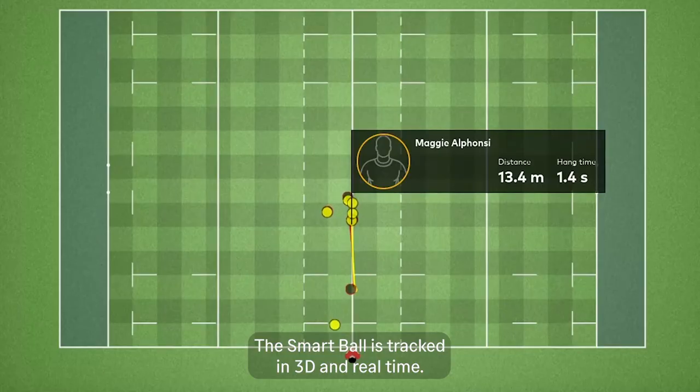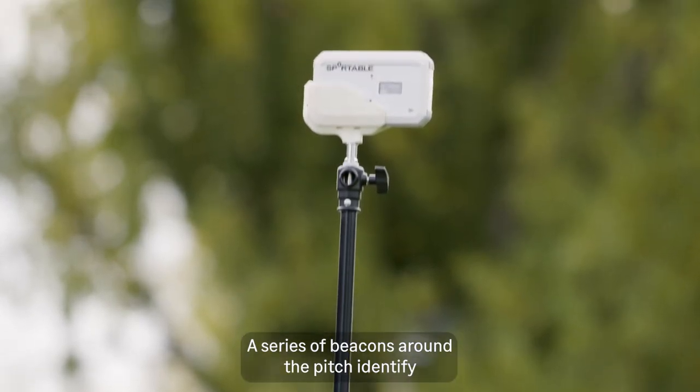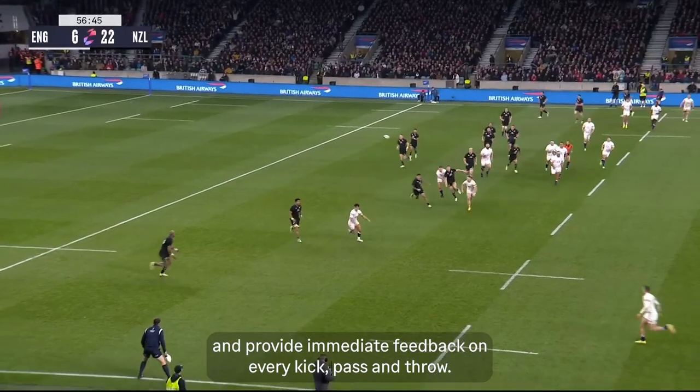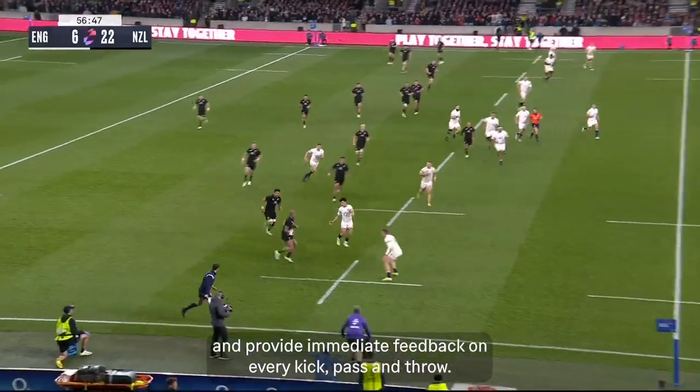The Smart Ball is tracked in 3D and in real-time. A series of beacons around the pitch identify the position of the ball 20 times per second and provide immediate feedback on every kick, pass, and throw.